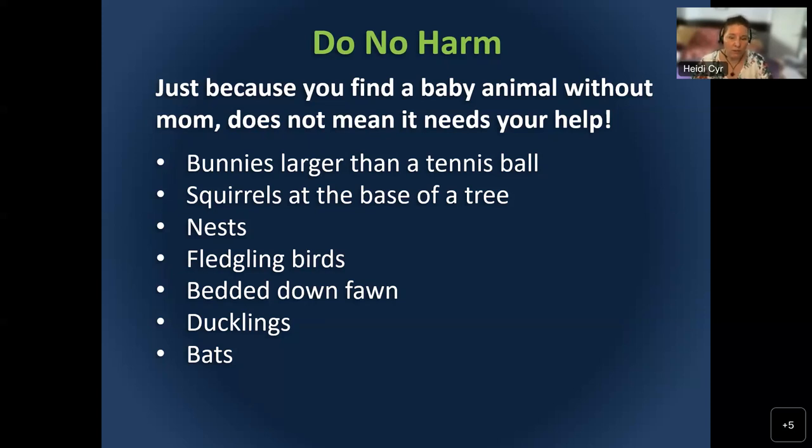A bedded fawn is one people often worry about — they'll watch all day and not see the mom and think they need to take it in. Deer leave their fawns alone for long periods of time, sometimes only checking on them twice a day. The best thing you can do is leave it alone. Definitely don't pet the fawn — a fawn is born with very little to no scent, and you going near it is actually adding scent, doing more harm than good.